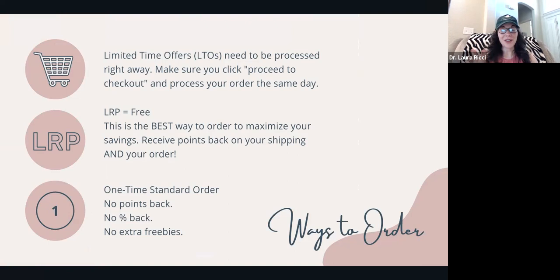As a reminder, all of these are limited-time offers — LTOs — and they have to be processed right away. Put them in your cart and order them as part of a loyalty order to maximize your savings. Click proceed to checkout and process it the same day. You need to have one regular item in your cart to do that — a hand sanitizer spray or lip balm, for example. LRP is the best way to purchase oils — it stands for free, essentially. You get 100% of your shipping back in points, plus 10 to 30% of your order back in points.